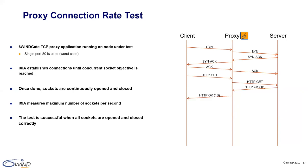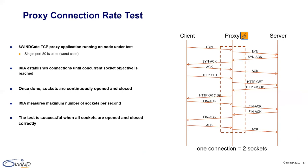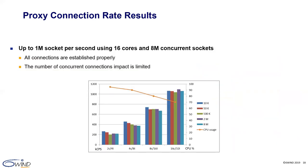Once the connection is open, the XCIR client sends an HTTP GET request that is proxied to the server side, which replies with an HTTP OK response. The test concludes by closing the connection. With this test, one connection equals two sockets. The result is that we measure a connection rate of up to 1 million sockets per second with 8 million concurrent sockets using 16 cores to run the 6WINS gate stack. The connection rate is steady across concurrent socket counts from 10K to 8 million, and scales linearly with the number of cores assigned to the networking stack. CPU usage decreases when cores are added.